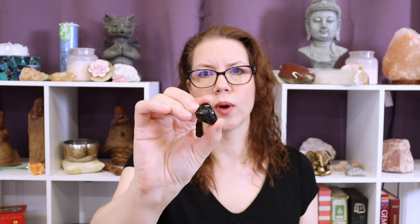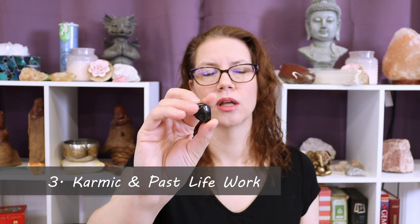The third benefit of working with Nuummite is that it helps you address karmic issues and past life barriers in your life. As you explore your shadow self — that part of you that you're afraid to look at, afraid to make friends with — you may come across issues that feel like they come from another time, another place, another life, and they have been affecting you in this life. Nuummite helps you recognize when you are being influenced by a past life issue, a past life contract, or a karmic debt that you need to resolve.